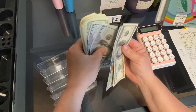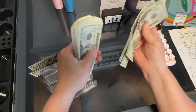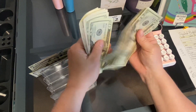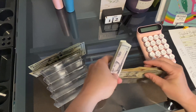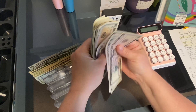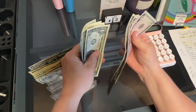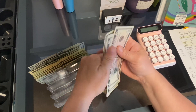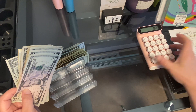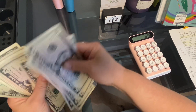Counting the bills: 500, 600, 700, 780. Then counting smaller bills: 5, 10, 15... up to 65. So I got 65 plus 780 — that's $845. I lost track when I was counting, but I remembered.